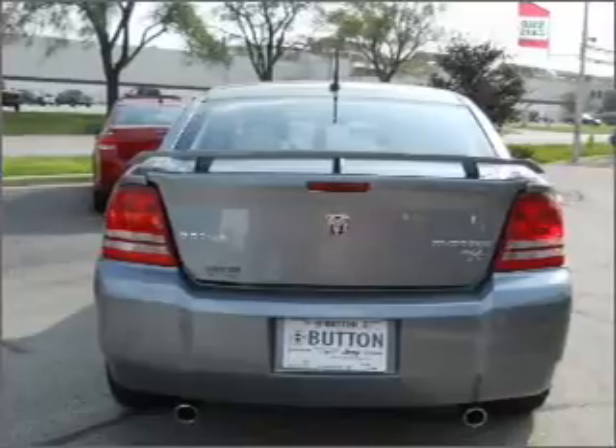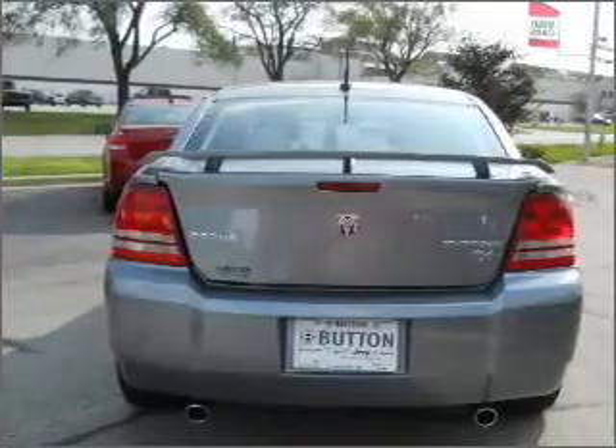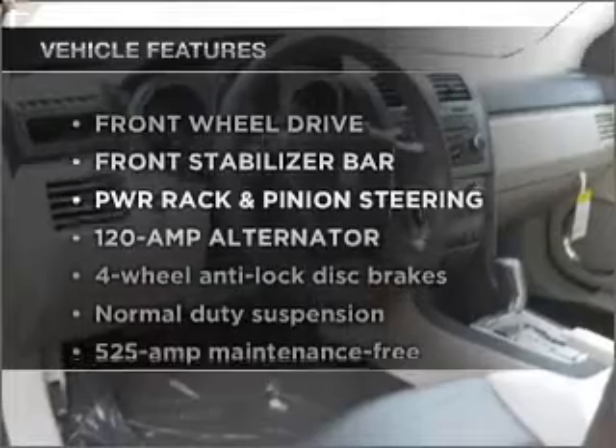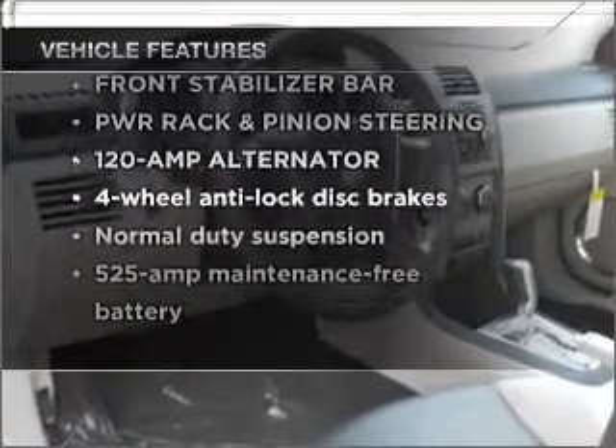Anti-lock brakes help you bring your vehicle to a safe stop. Heated seats are a desirable comfort feature. And with these notable features, you won't want to miss out on the opportunity to own this amazing vehicle.